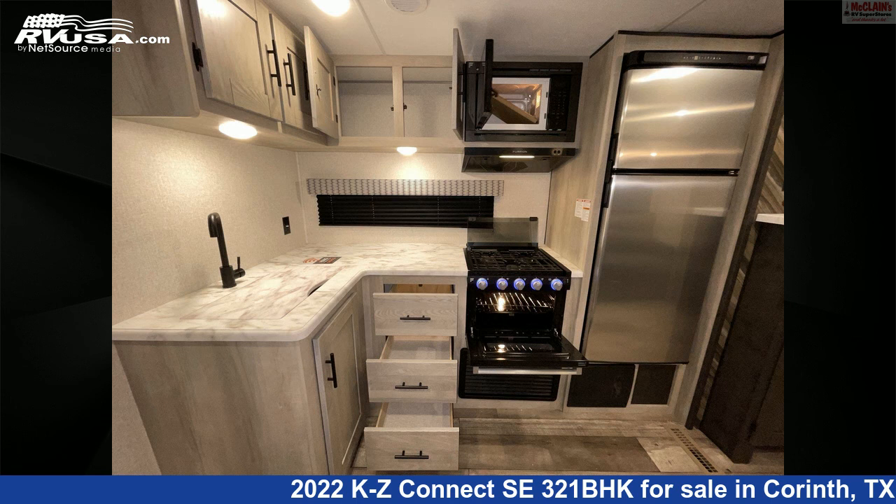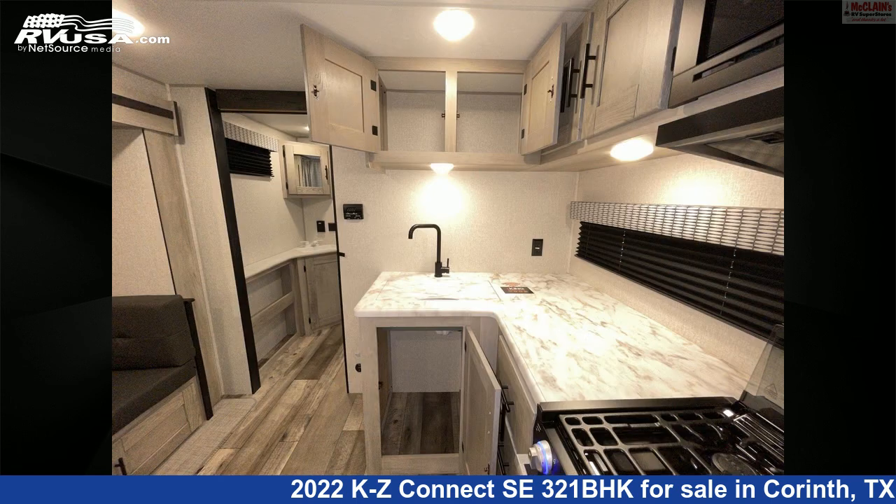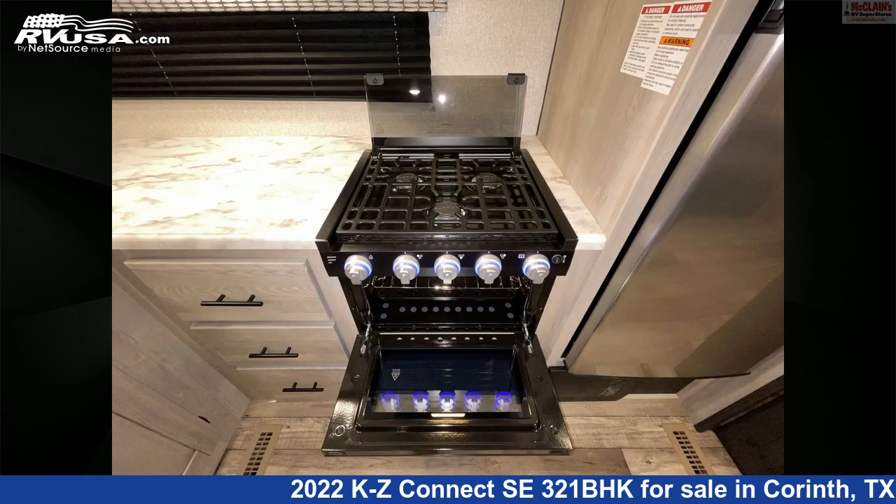The floor plan layout of this travel trailer features a bath and a half, bunk beds, bunkhouse, front bedroom, mid-kitchen, outdoor kitchen, two bedrooms, and two entry and exit doors.